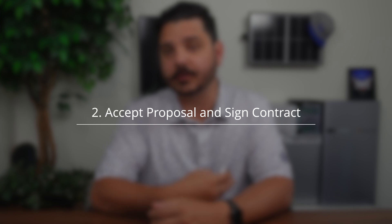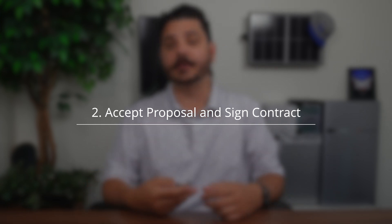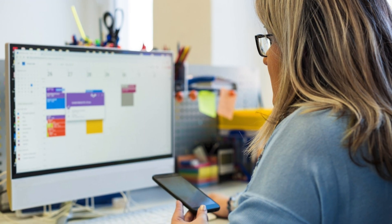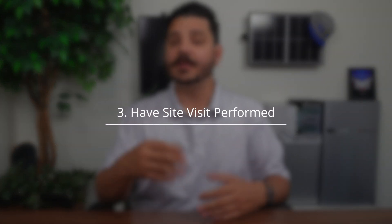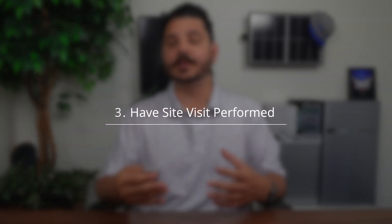The second step is actually selecting the company. If you go with us, you'll accept your online proposal and sign your home improvement contract all electronically in the comfort of your home — we really streamline this process. From there, our project coordinator from our office would contact you to schedule a home inspection, also referred to as a site visit.